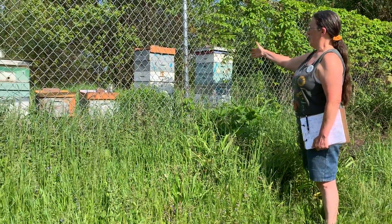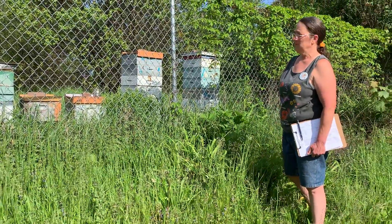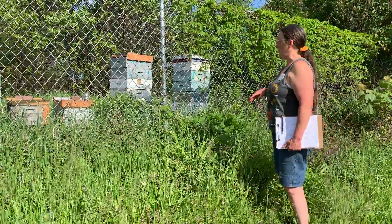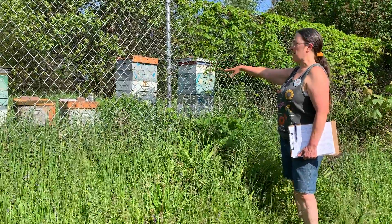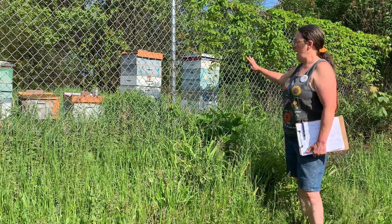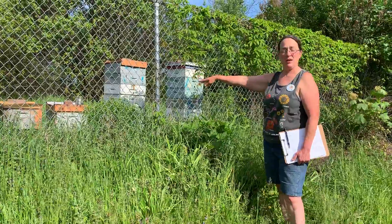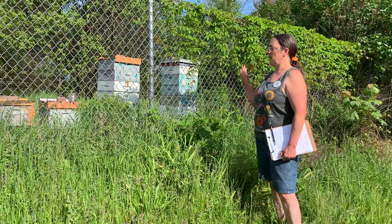Our bees are kept — we don't own them — but they are kept by Glenn Hyle. He is one of the beekeepers in Fort Wayne, and he also takes care of swarms; if people have a swarm, they can call him. We now have five hives. Three of these survived the winter, and there was a fourth one last year that did not survive the summer season. He has replenished that one and added another hive, and added more bees.